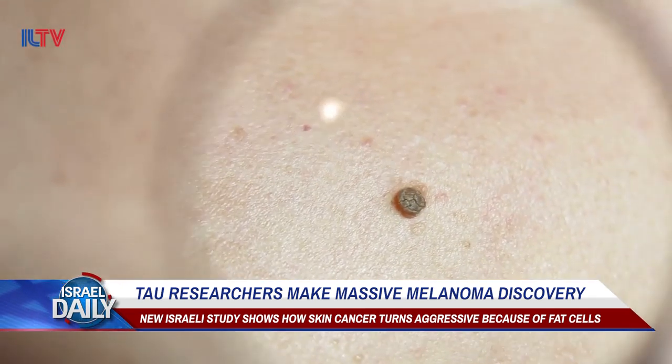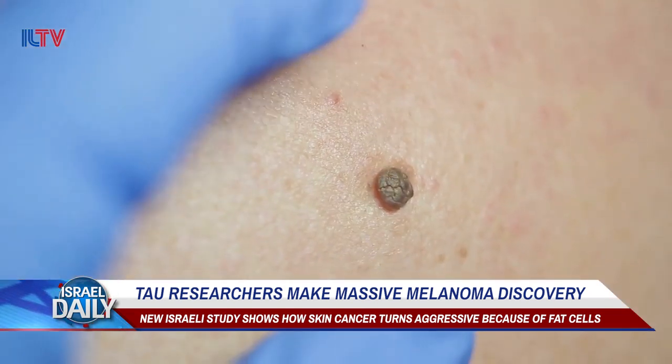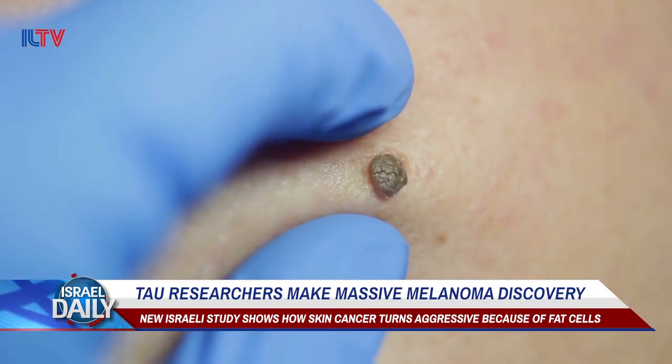Additionally, because the shape of fat cells became disorganized under dangerous melanomas, researchers believe that the difference in shape can serve as a red flag for dangerous cancer developing.